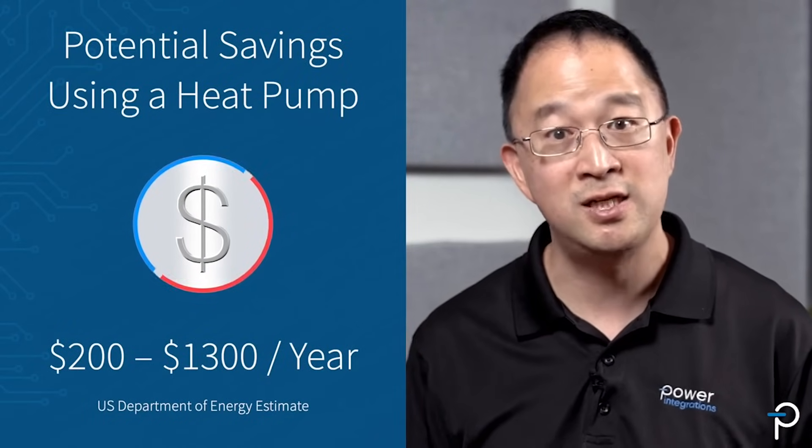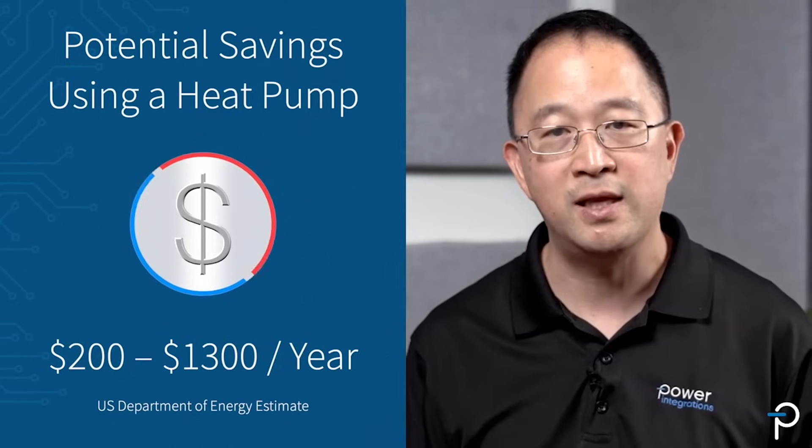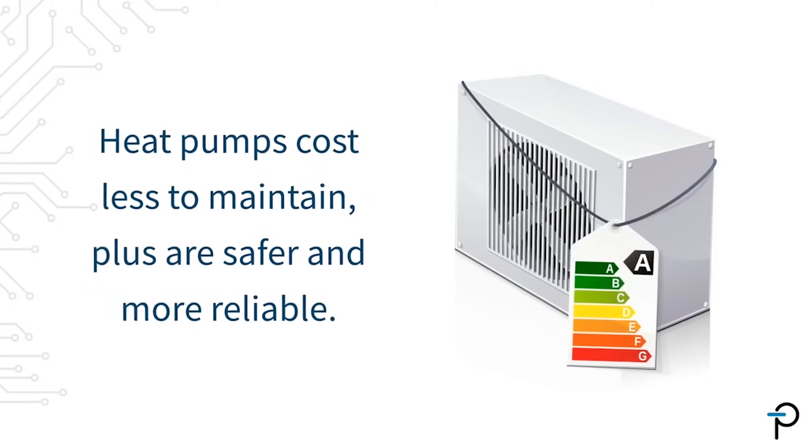The U.S. Department of Energy estimates that a home can save anywhere from $200 to $1,300 a year, depending on the type of system being replaced. Heat pumps are cheaper to maintain, safer, and more reliable.